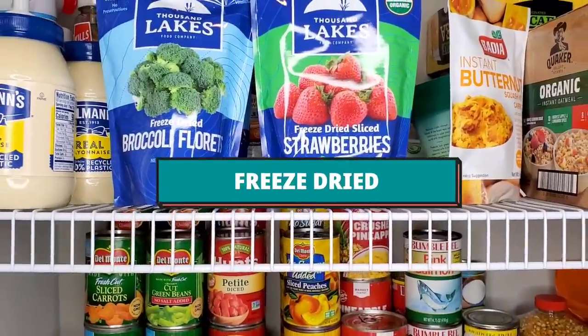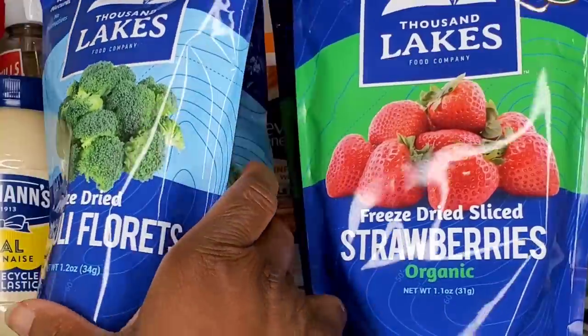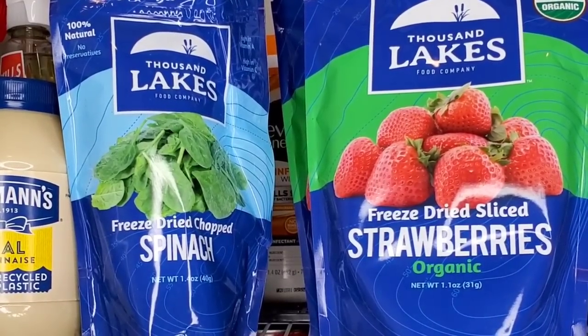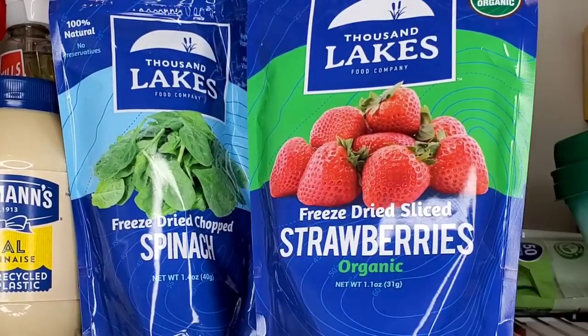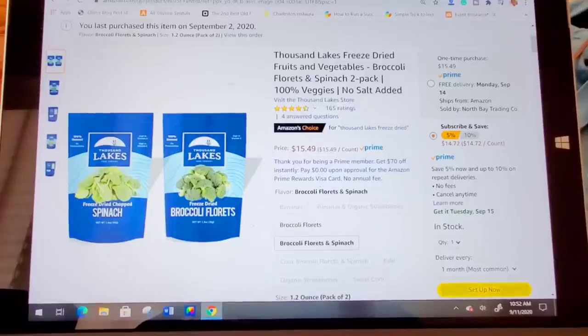Now let's talk about freeze-dried foods. I've got some freeze-dried vegetables and fruits — you can even get freeze-dried meats. These are broccoli florets. You may be wondering what's the difference between freeze-dried and dehydrated. Dehydrated is done by removing moisture with heat and removes about 80 to 90 percent of the water. Freeze-dried foods have the water removed by freezing the food and then evaporating it without that water ever becoming a liquid. What you get is a product where 98 to 99 percent of the water is removed.